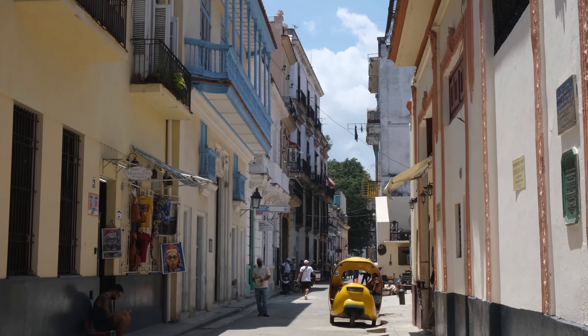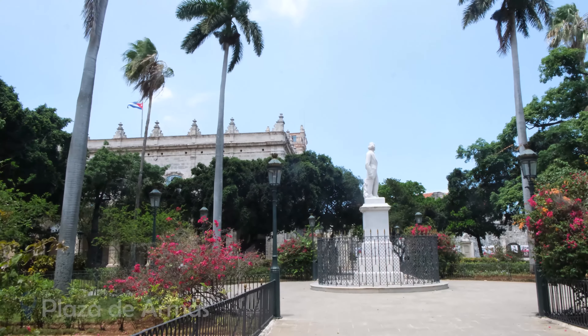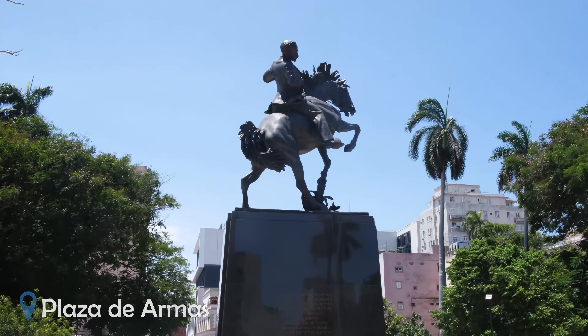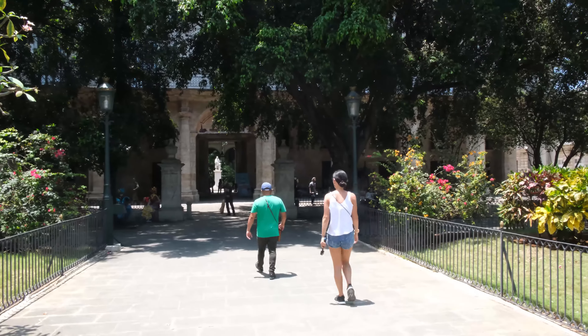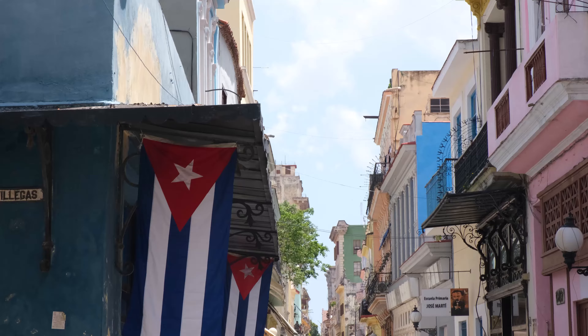Other iconic Havana squares to check out include Plaza de Armas, which is Havana's oldest and most historical plaza, with statues and architecture dating back to the 1500s. There's also Plaza de la Catedral, which is home to the most majestic church in Cuba.